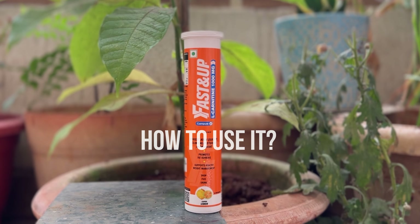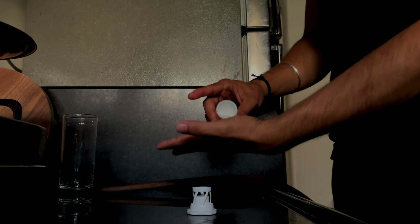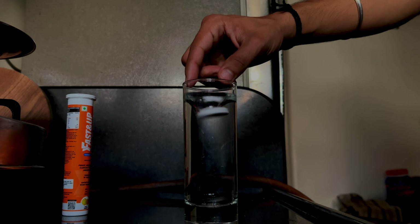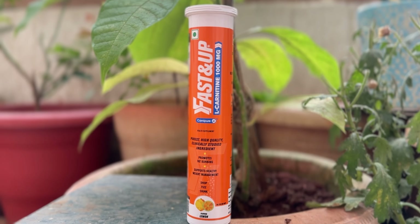So let's talk about how to use it. There are 20 tablets. You don't have to do much — just take a tablet, add it to 200 or 250ml of water in a glass, and wait until it dissolves completely. Then you consume it.